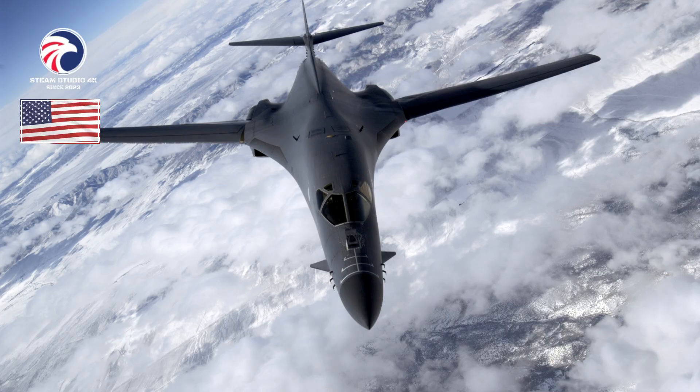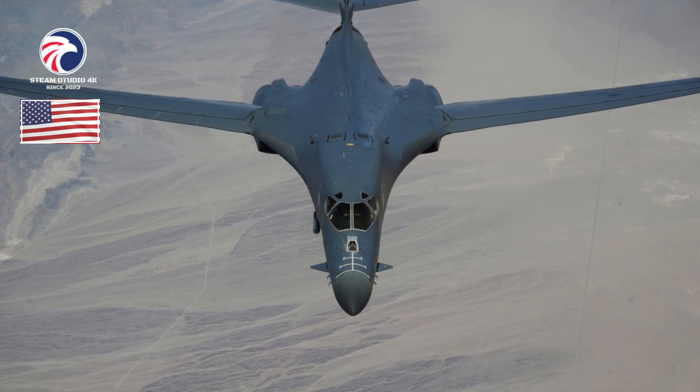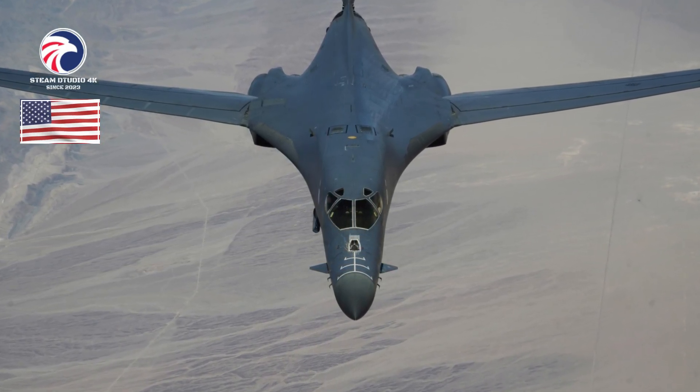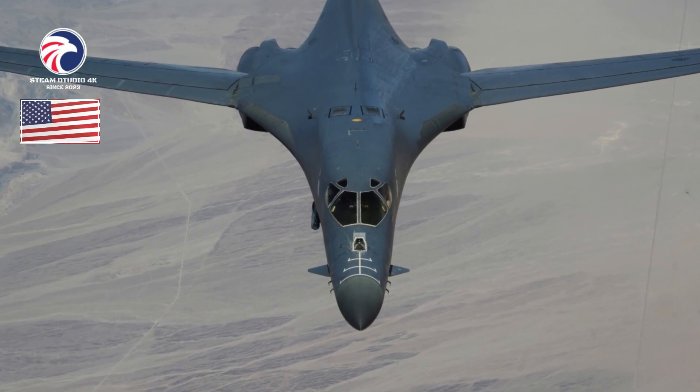The B-1B made its combat debut over Iraq during Desert Fox in 1998. The fleet completed its most comprehensive upgrade to date in September 2020. The three-part Integrated Battle Station (IBS) program added an all-digital glass cockpit, fully integrated data link (FIDL) to enhance targeting and C2, and a Central Integrated Test System (CITS) for real-time simplified troubleshooting.